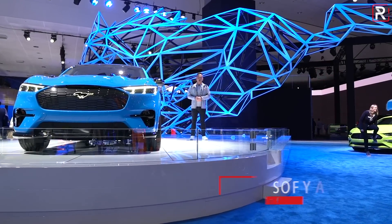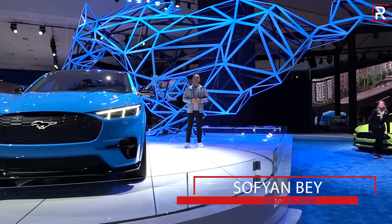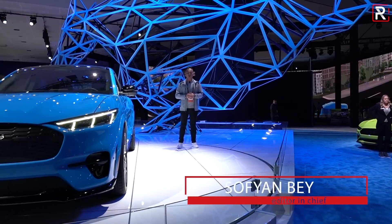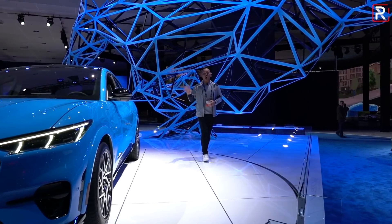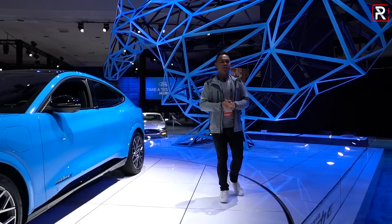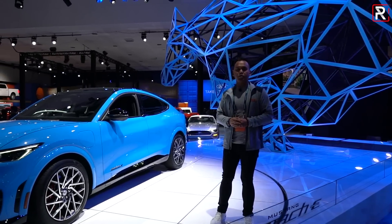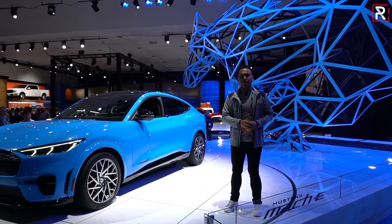It's been 55 years since Ford shocked the world with the original 1964 Mustang, and I'm here at the 2019 LA Auto Show where they're looking to shock the world again with this vehicle. This is an all-electric Mustang known as the Mach-E. It's capable of 0 to 60 sprints in the mid threes and Ford says it'll go up to 300 miles of range on a full charge. Let's take a first look.